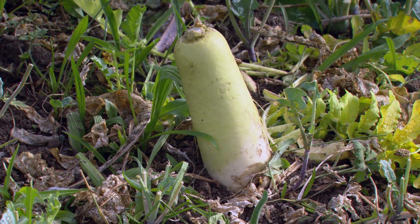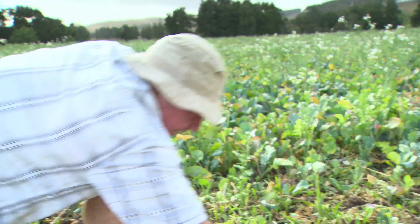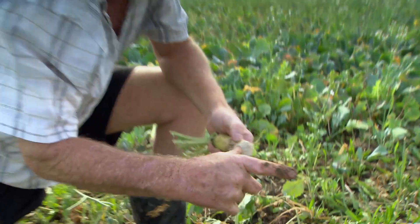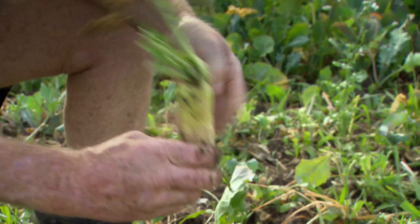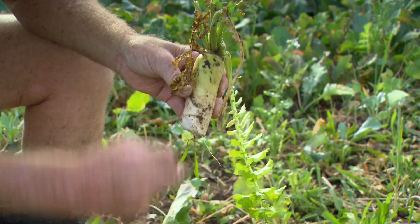The daikon radish — that's this one here — has been a bit of a revelation. It's known as the tillage radish. It snaps off like that in the ground, and the root continues down and rots down. In autumn when the rains come, you see there's just worms and stuff and a whole lot of food heading down, just opening the soils up.